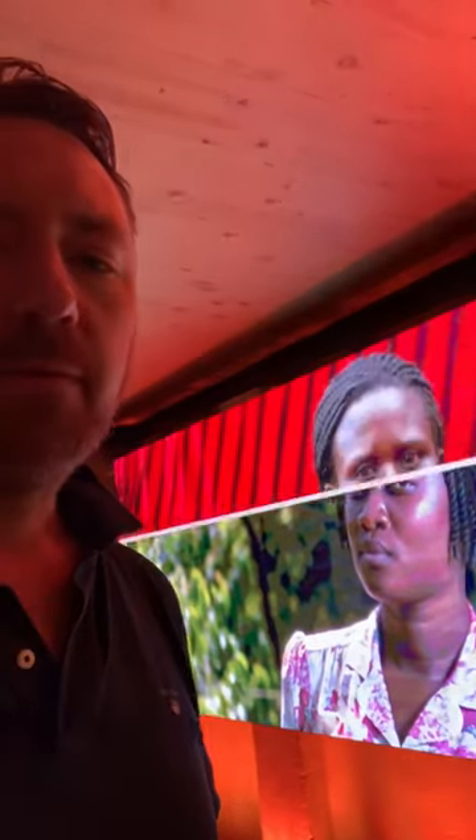Behind me is some video work, also from Flavia and Frank, showing all the work from Uganda. Super exciting — what a place to visit and what a real privilege to be here, right at the heart of an institution like Faima, who have been making some of the world's best espresso machines since about 1940.